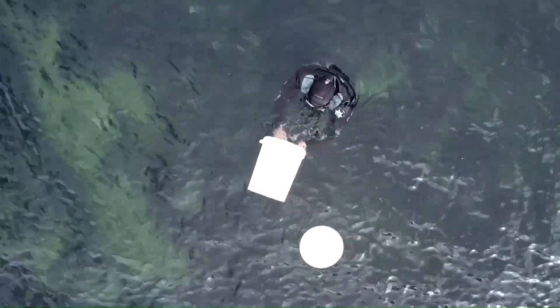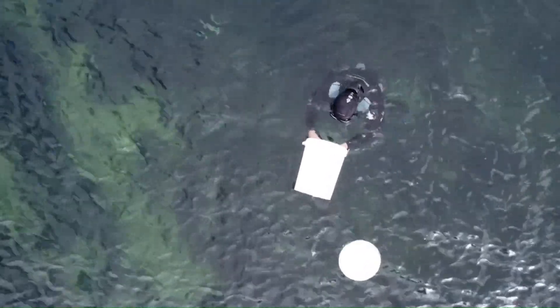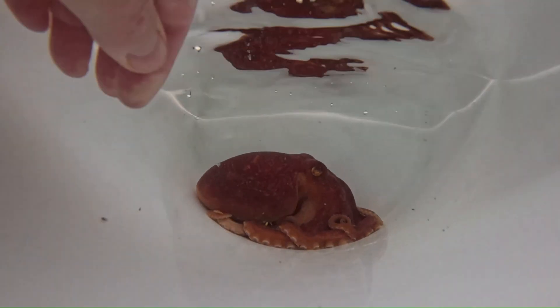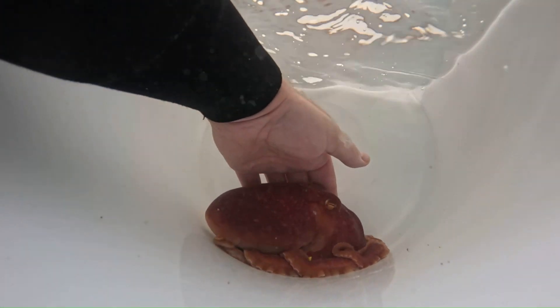Once Chris has found a suitable spot for the octopus, he opens up the tub and with a slight nudge the octopus is heading off back into the ocean.